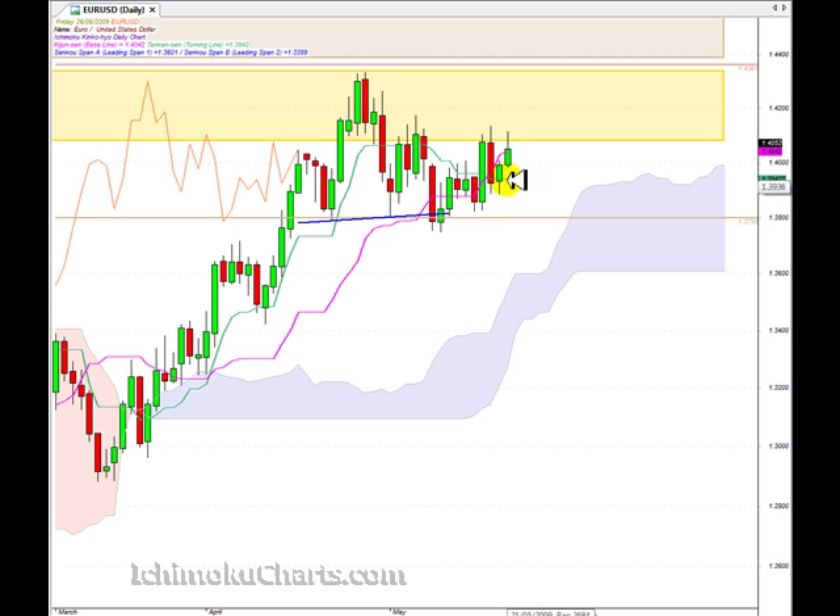Now we have a continuation of the first time frame uptrend which began back here. The previous day was in bar chart terms an inside bar, which meant that we didn't have the configuration of highs and lows. But the previous uptrend was still in force because we didn't have the opposite configuration for a downtrend. So when we are looking at the trend of this current bar we always compare it to the previous bar, and we have a higher high and a higher low so the trend is up.